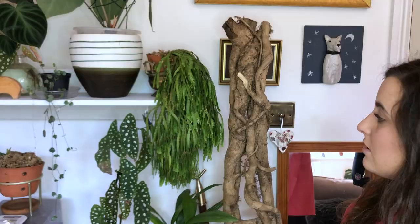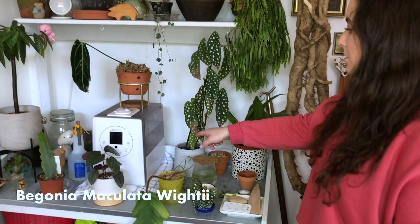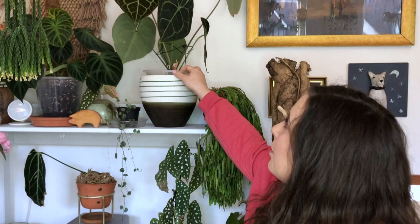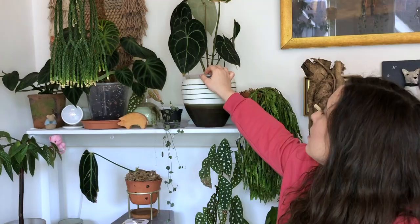So here we've got a Bidemia maculata. We've got several cuttings throughout the flat, which I'm hoping to pop back in so we can have a really full plant. Up here we've got an Anthurium clarinervium. This new leaf just popped out about two weeks ago. Any damage that you see on this — we have really harsh water up here, so although the plants don't love it, they just have to deal with it.